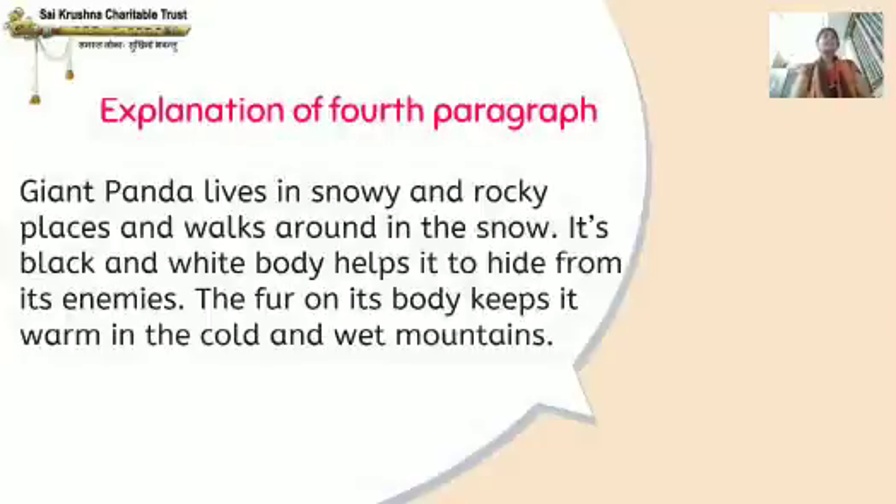Giant panda lives in snowy and rocky places and walks around in the snow. Snowy means places covered in snow or having a lot of snow. Its black and white body helps it to hide from its enemies. The fur on its body keeps it warm in the cold and wet mountains.